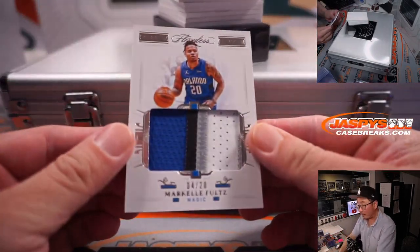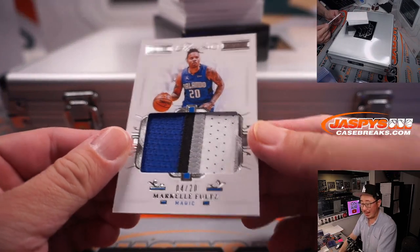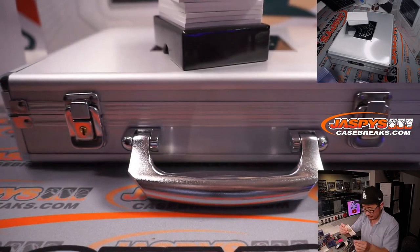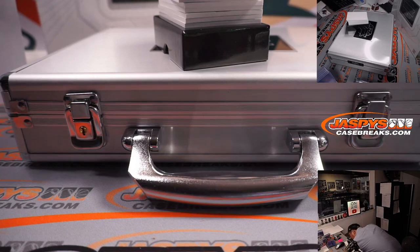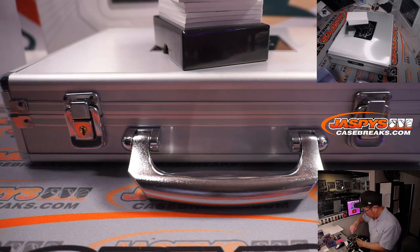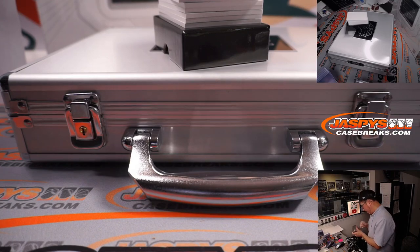First one out of the gate is Markel Fultz, 4 out of 20, four-color patch. That is for Orlando — that's going to be for Wayne with that Magic pit.